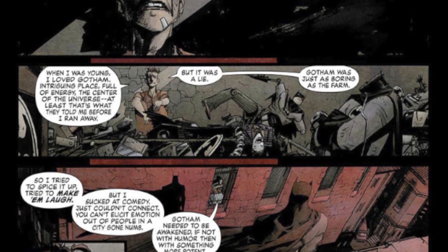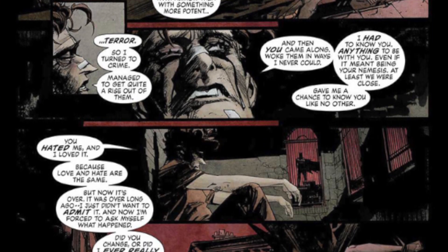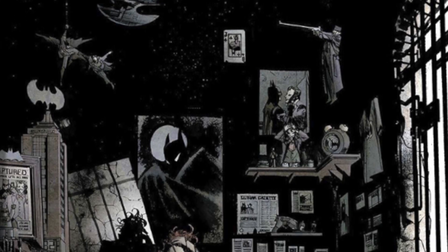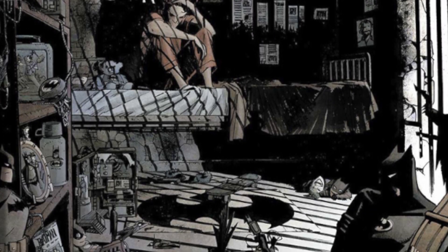Then we get to the point where Jack Napier is almost serenading Batman, who's standing outside his window. The funny thing is that his entire hospital room is covered in Batman memorabilia — it's like the first time they've ever allowed Batman memorabilia inside a comic book. He's basically going over the reasons why things are the way they are as we head into the conclusion of this first issue.